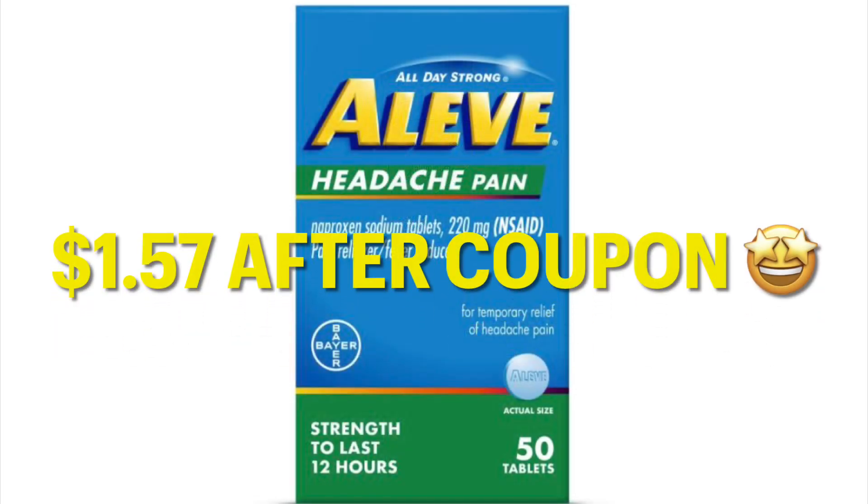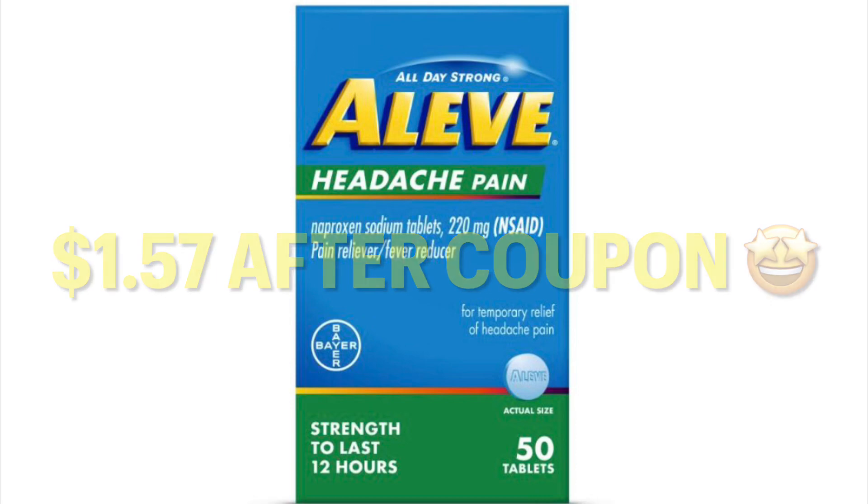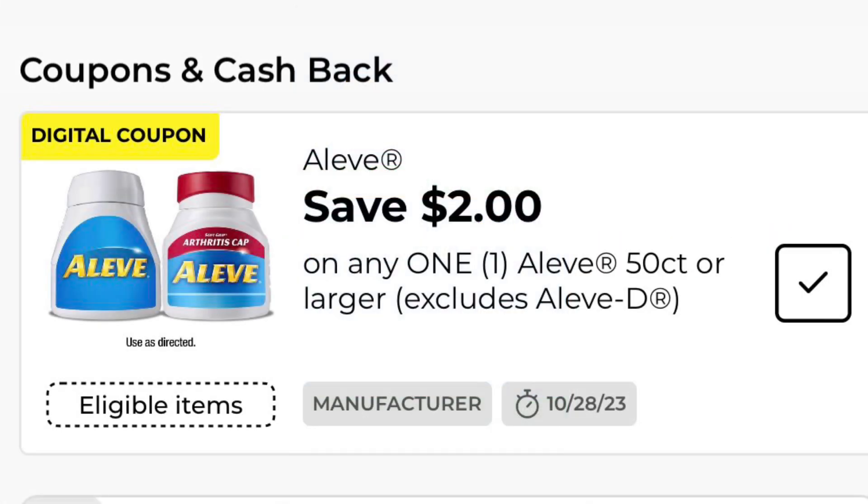We also have these Aleve Headache Pain tablets for $1.57 after coupon. Right now they are only $3.57 due to the clearance event. So you will want to clip this coupon in order to get the best price — clip this and then you're going to get that Aleve for super cheap.